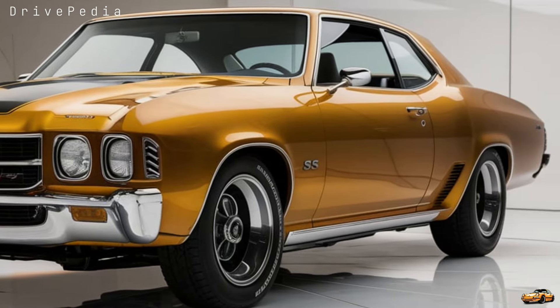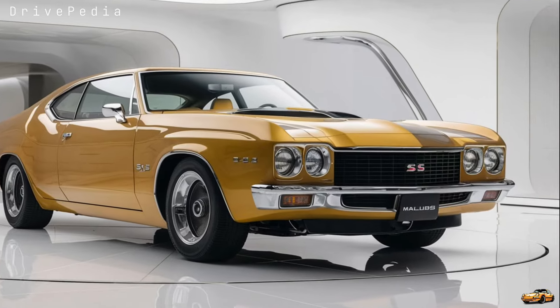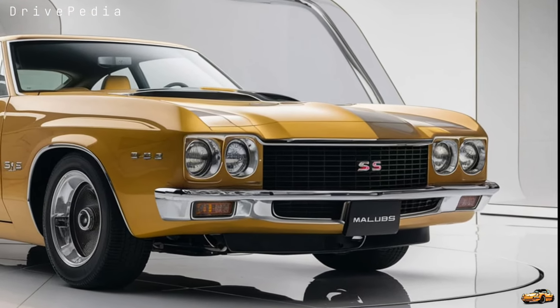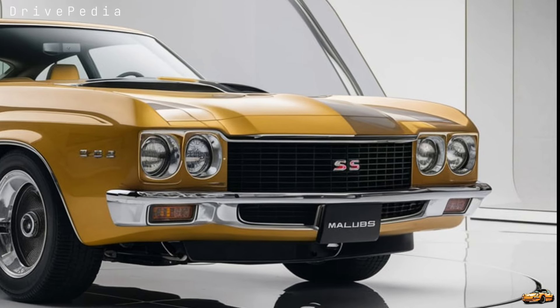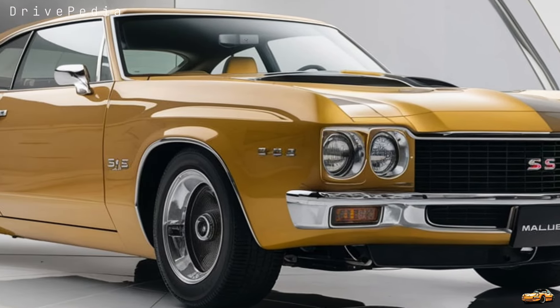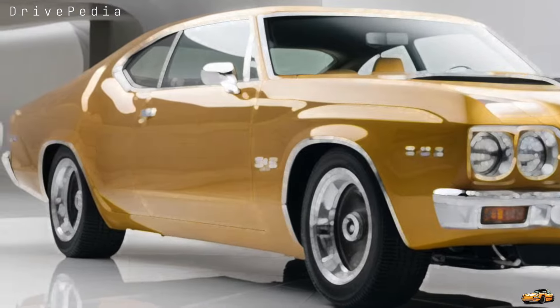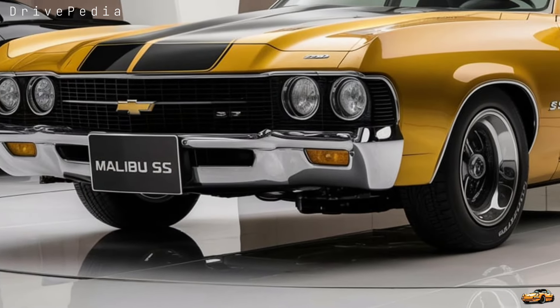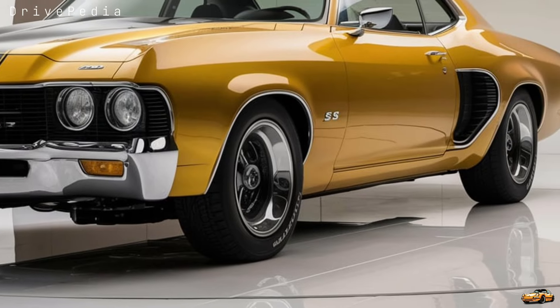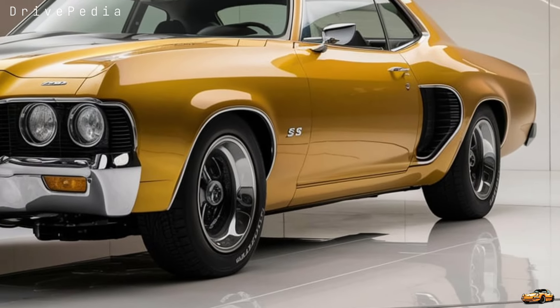That's paired with a smooth 9-speed automatic transmission sending power to the front wheels. This Malibu SS can do 0 to 60 in just over 5.5 seconds, which is pretty impressive for a front-wheel-drive sedan. The suspension has been tuned specifically for the SS trim, offering a balance between comfort and sporty handling, with independent rear suspension and adaptive dampers that adjust for tighter control in Sport mode and a smoother ride when commuting.